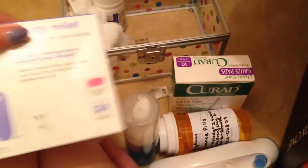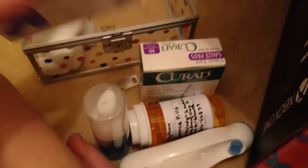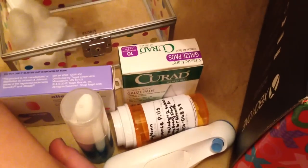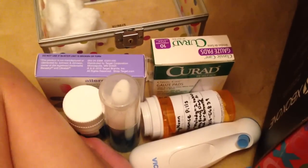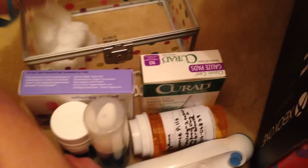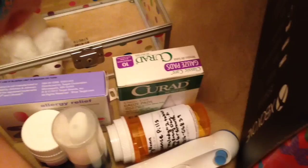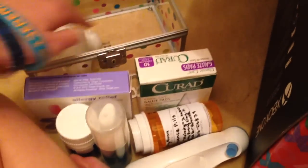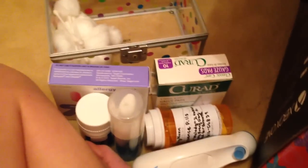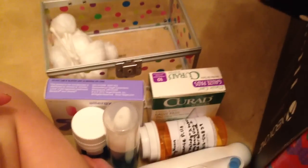And then I have a diphenhydramine allergy relief and then mucus relief. Because in one of the adoption letters, they said she'll have some pretty crazy allergies. And then I have Q-tips and cotton balls. And that's pretty much it in her whole thing.